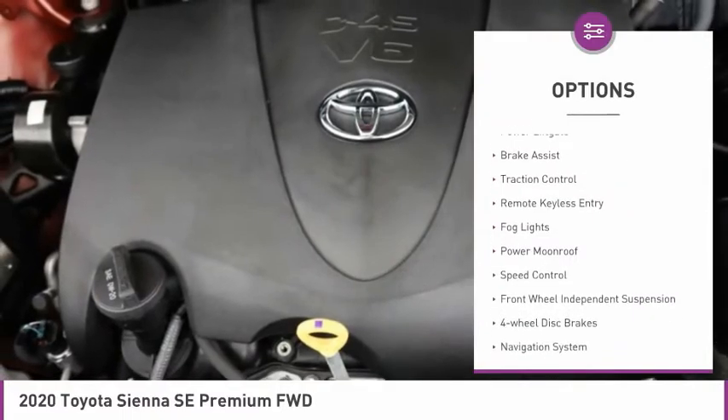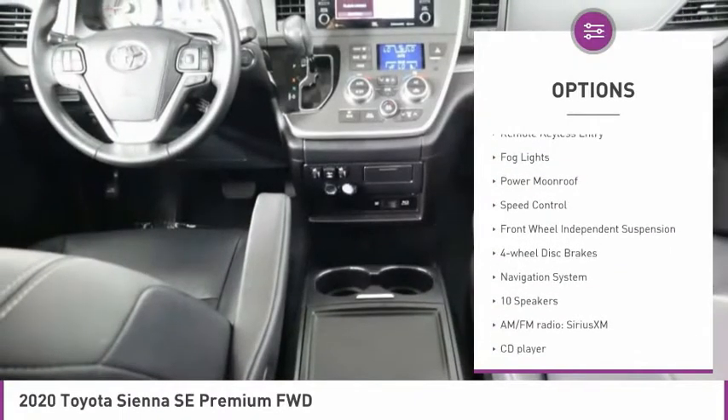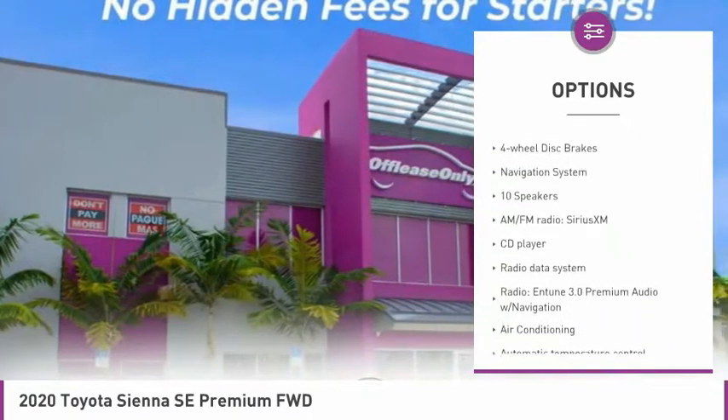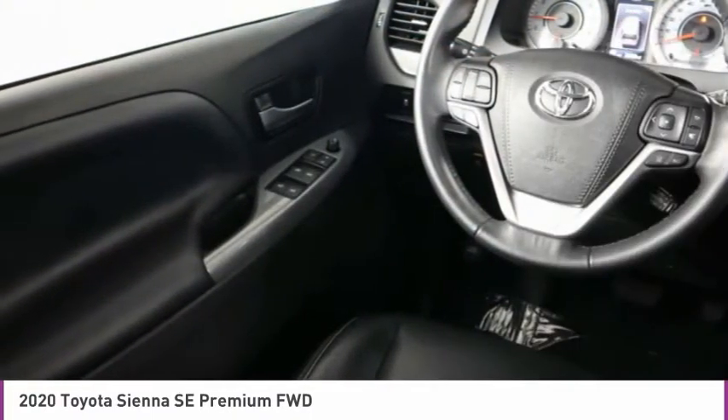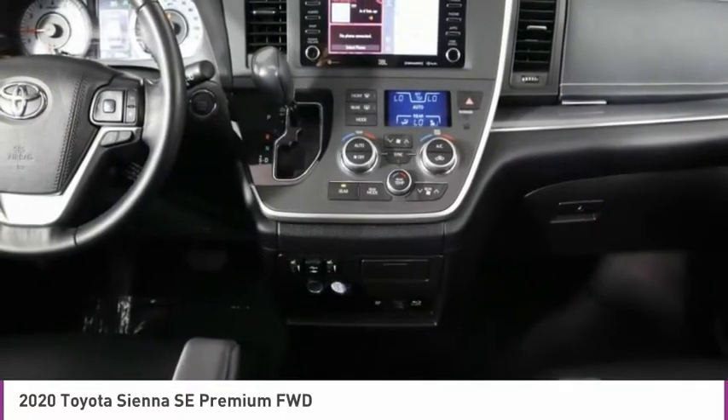Electronic stability control, power lift gate, brake assist, traction control, remote keyless entry, fog lights, power moonroof, speed control, front-wheel independent suspension, four-wheel disc brakes.